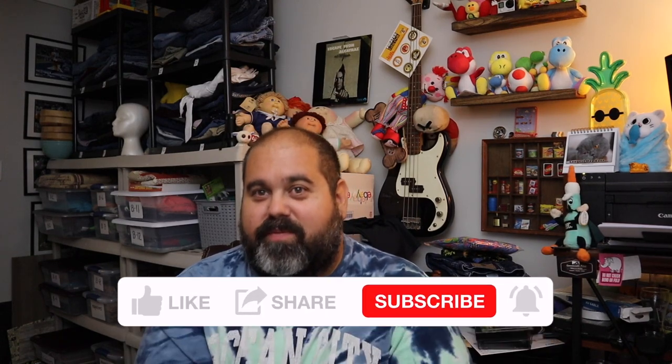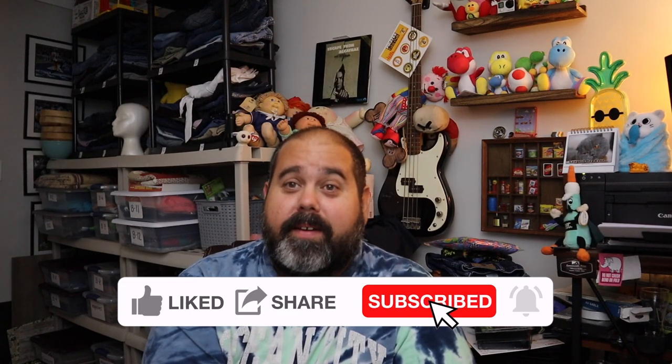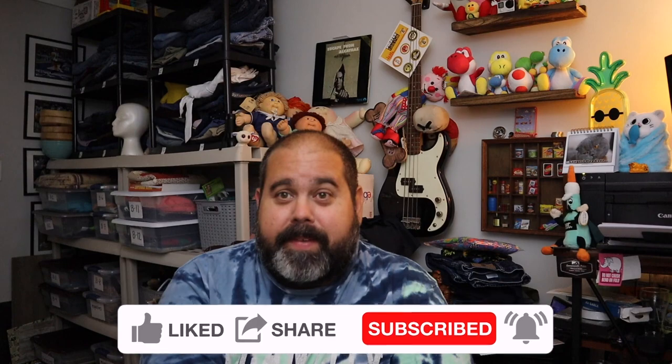If you guys haven't already — we're getting very close to that thousand subscriber mark, and that's going to be a bigger giveaway. We're actually going to do a couple different things with that video. So if you haven't, click the subscribe button — we'd really appreciate it. You'll know when that giveaway comes up. And if you like this video, give it a thumbs up. Thanks so much for watching. Bye!